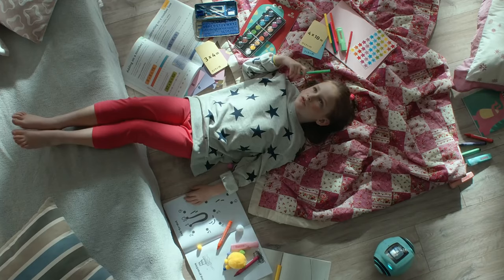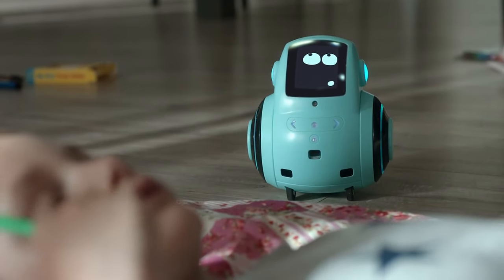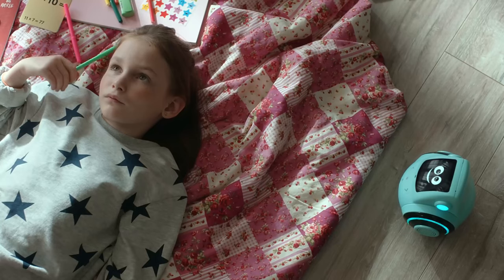Miko has autopilot. Miko can roam around the house, avoiding any obstacles that may come.